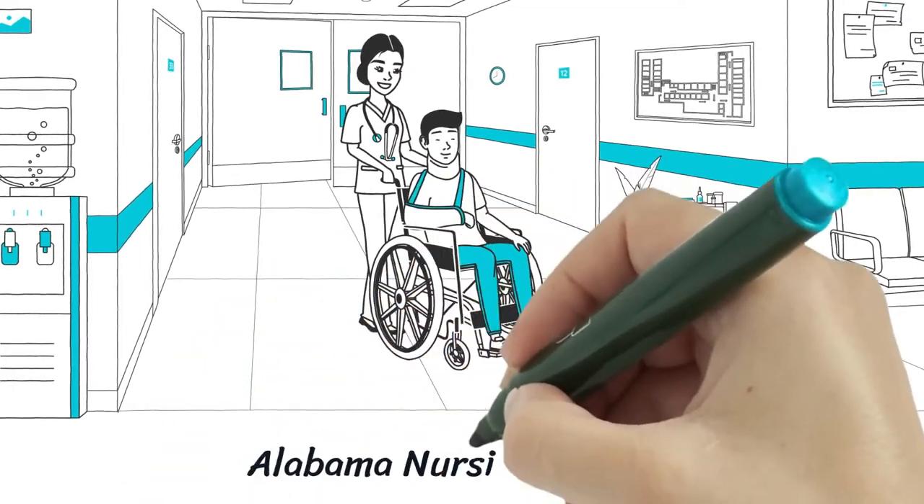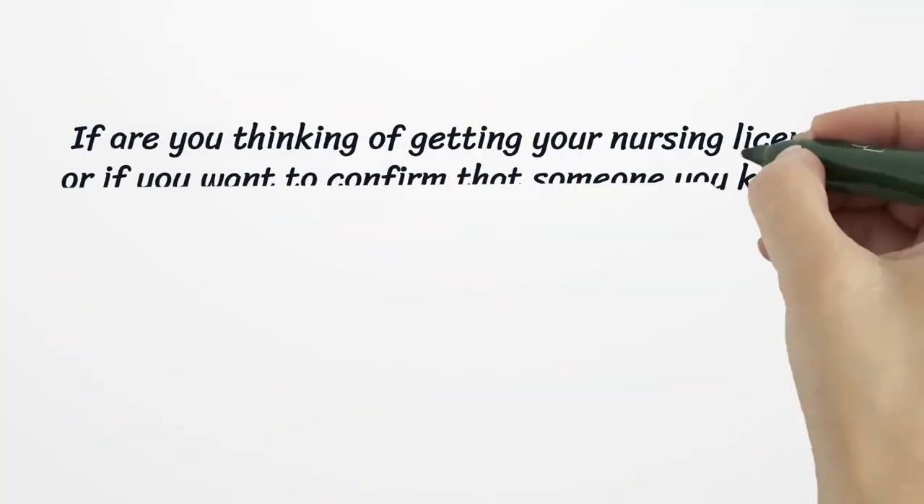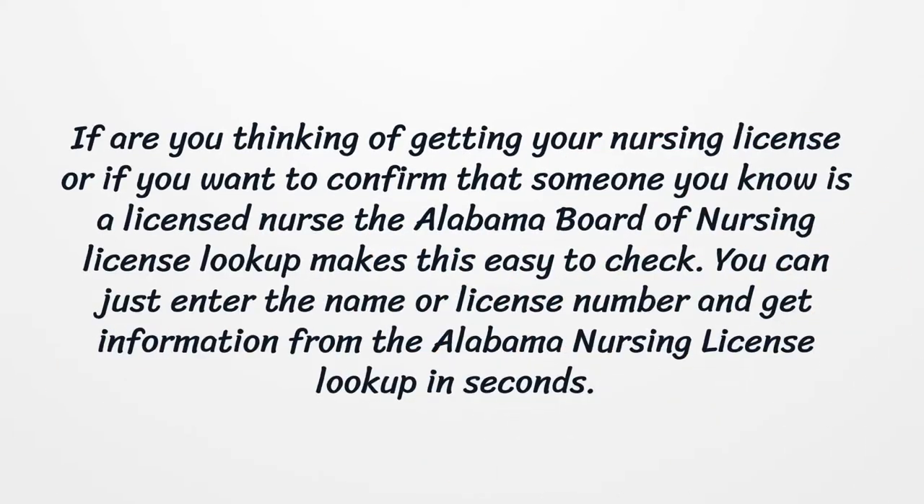Alabama Nursing License. If you are thinking of getting your nursing license, or if you want to confirm that someone you know is a licensed nurse, the Alabama Board of Nursing License Lookup makes this easy to check. You can just enter the name or license number and get information from the Alabama Nursing License Lookup in seconds.